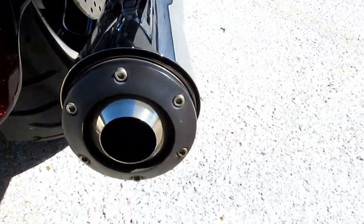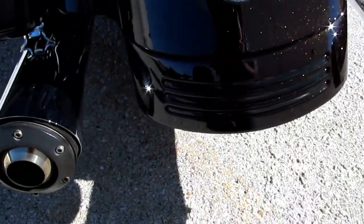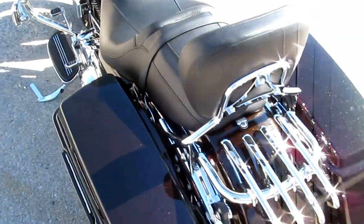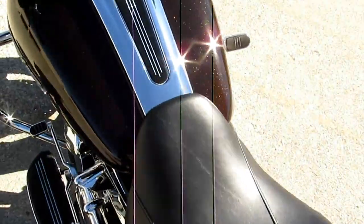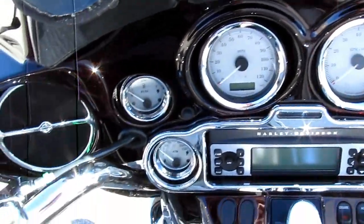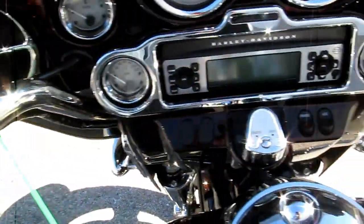It's got a detachable backrest and detachable luggage rack. It's got the Screamin' Eagle signature super trap exhaust. It's only got 3,000 miles on this beautiful bike — there's really not a mark on it. You can see the bezels on all the controls; they're all chromed.